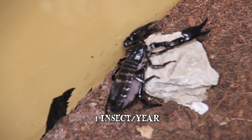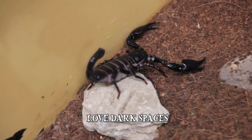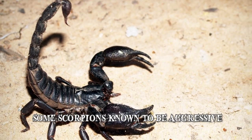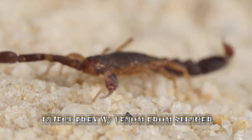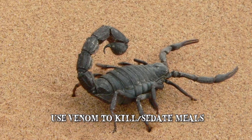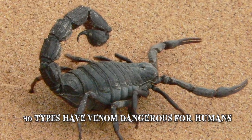Scorpions tend to stay away from us but they also love the dark spaces that houses and old buildings provide. Your typical scorpion is passive and defensive, but some scorpions are known to be aggressive. When hunting, they use their pinches to grab hold of their prey before injecting it with venom from their stinger. While scorpions use venom to kill or sedate their meals, only around 40 types actually have venom that's dangerous for humans.